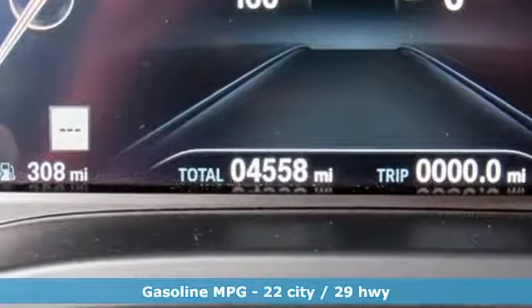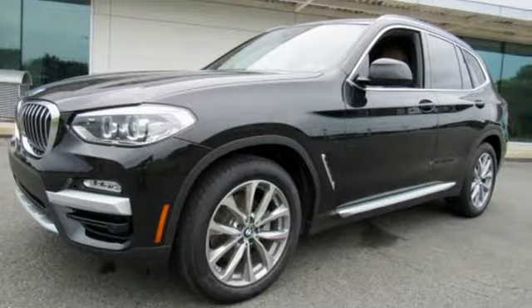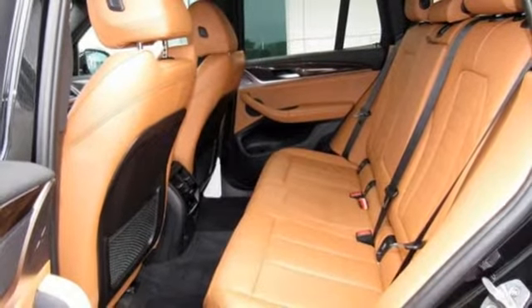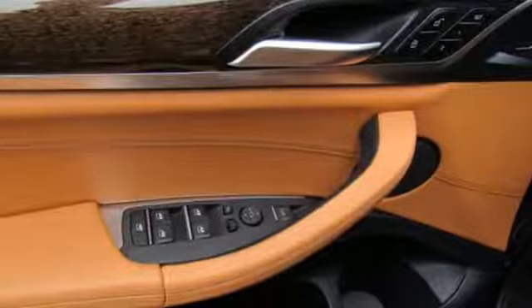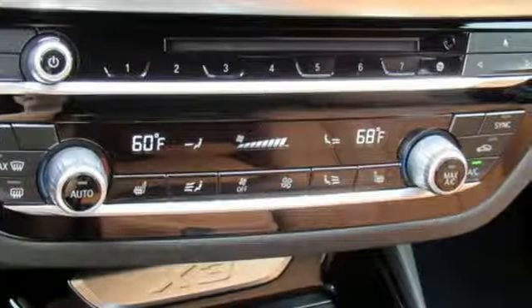Integrated navigation system with voice activation, power heated mirrors, dual zone climate control, rear parking sensors, auto dimming mirrors, heated steering wheel, automatic transmission, first and second row express open and close sliding and tilting sunroof, gas pressurized shocks, and intercooled turbo inline four-cylinder engine.